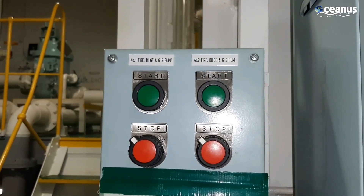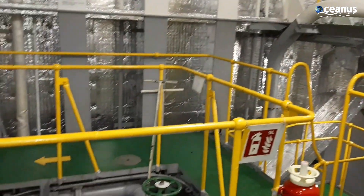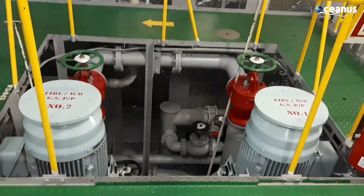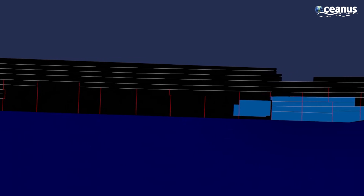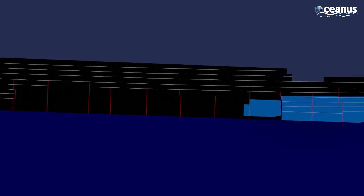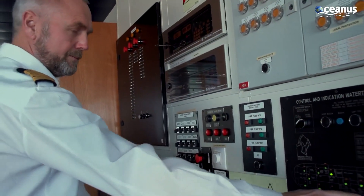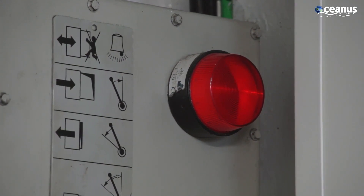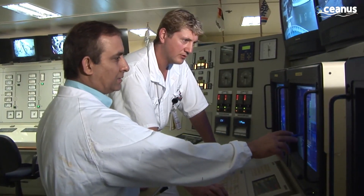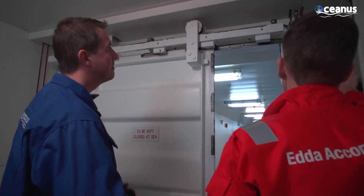If a breach occurs in one of the compartments, water enters that section, but the surrounding watertight compartments remain unaffected. Even if one section of the ship is compromised, the rest of the ship remains intact and afloat. This buys valuable time for the crew to respond, take corrective actions, and prevent the situation from escalating into a catastrophic event.